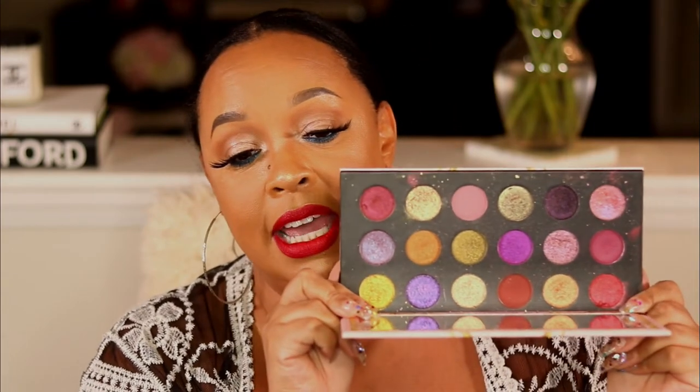My next palette is the Pat McGrath Divinity palette. I love this palette — at one point I was literally using it every day, you can see it's kind of worn. I love that I can use the shimmers and then take one of the mattes — either the brown or the burgundy — buff that on top of a shimmer and create a really nice, simple everyday look. I absolutely love this palette, one of my faves of this year.